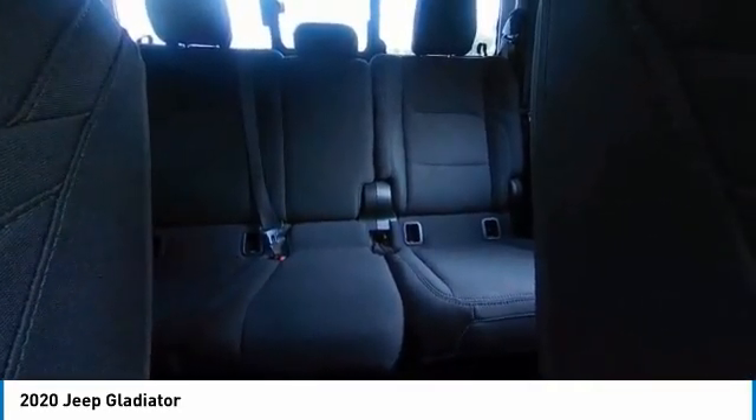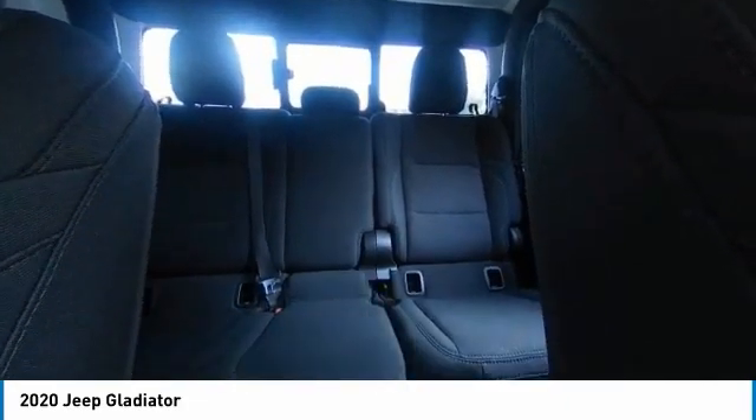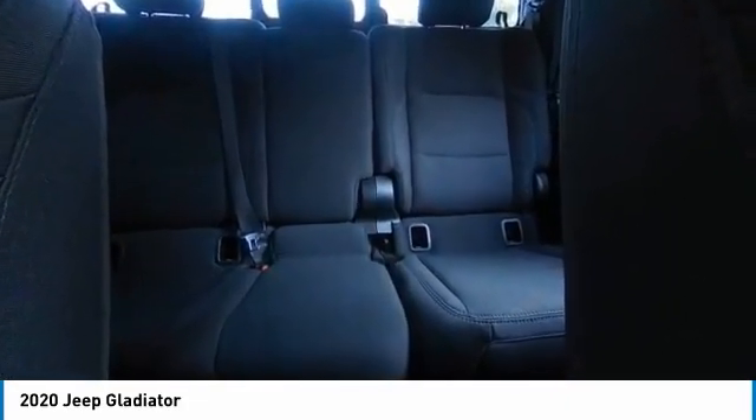Power heated outside mirrors, electronic stability control, brake assist, traction control, remote keyless entry, fog lights, speed control.